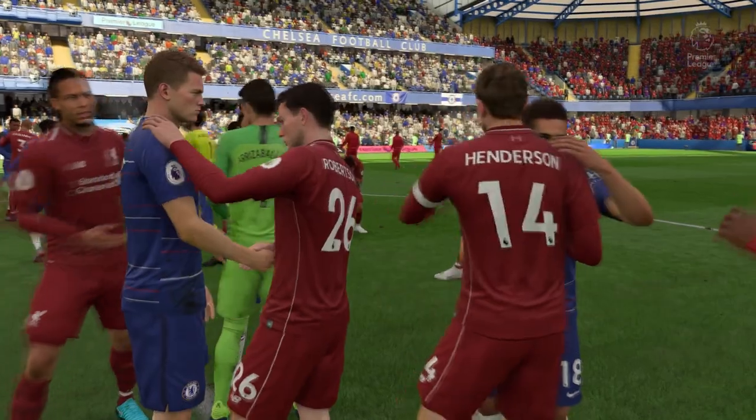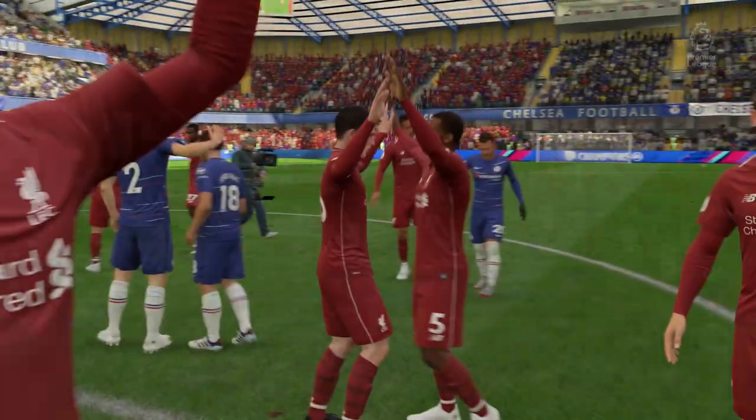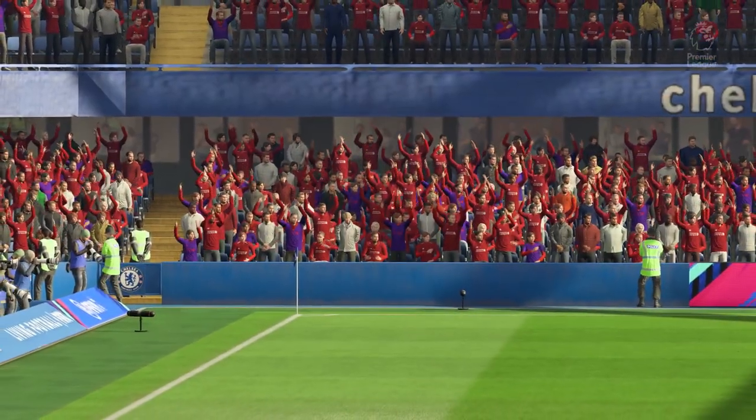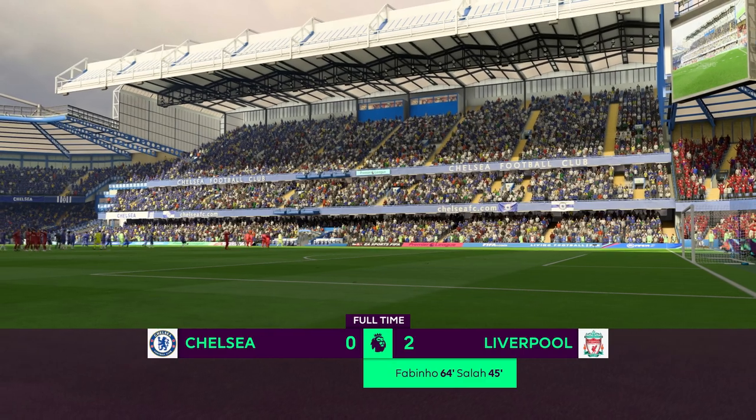They needed to get some goals to do it, the visitors. But they keep on going — another couple of goals to add to their tally. But they were pushed all the way by this team.